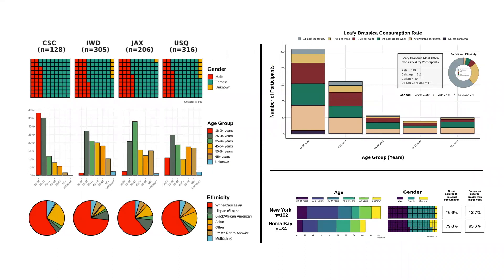Trait priorities exist far beyond just consumer liking, and it's important to talk across the food system to understand what other trait priorities should exist. These are the demographics of individuals who participated in three out of my four studies. There's real value in this work because the minute we involve consumers and end users in evaluating our breeding materials, we also engage in outreach and education. In total, after filtering, 1,848 people contributed to my dissertation directly — which is pretty cool to me as a plant breeder.